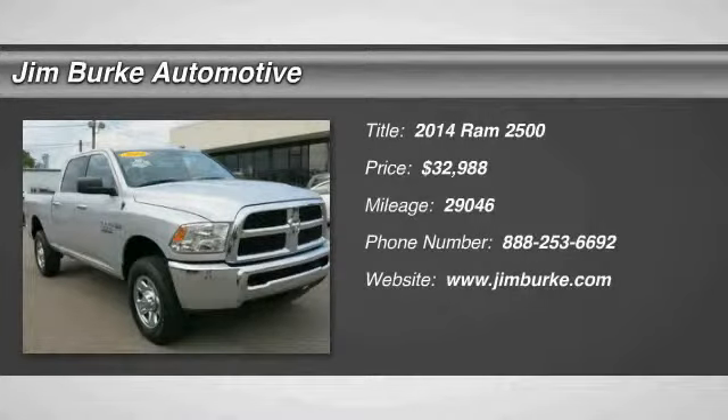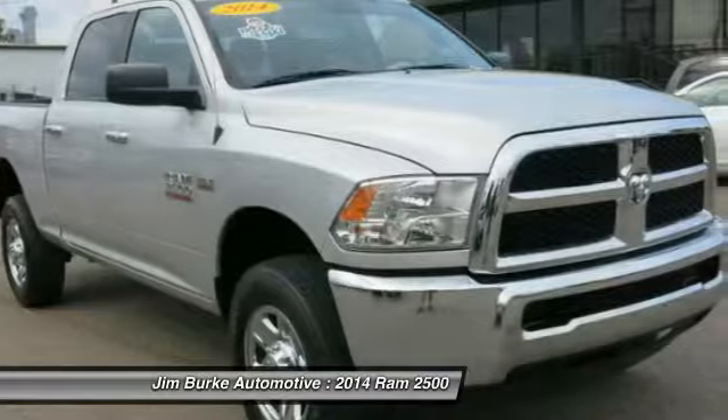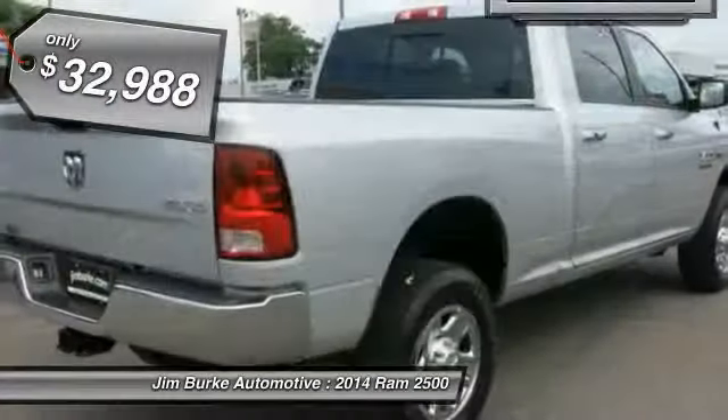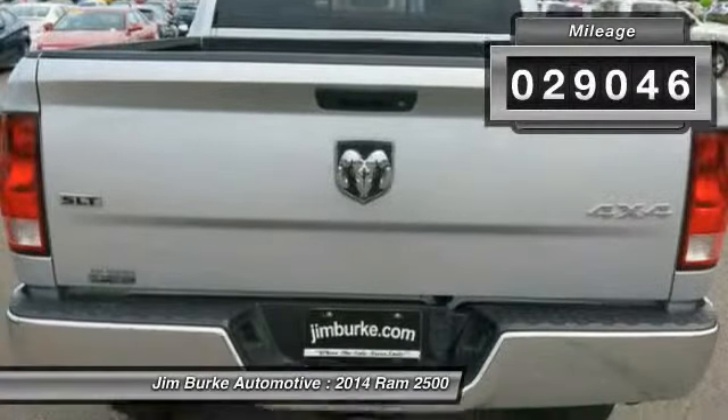The 2014 Dodge Ram 2500 is the 2010 truck of the year winner. It is the hardest working truck in the tow business and is priced below $35,000. This vehicle has less than 30,000 miles.